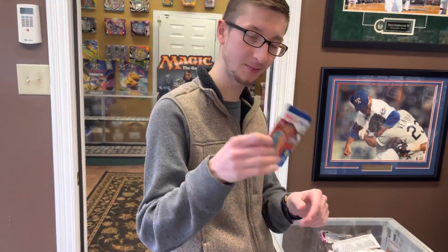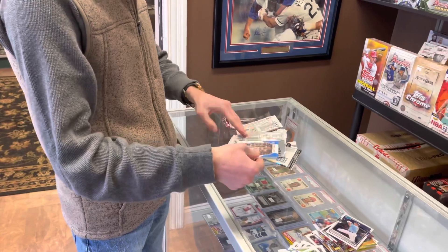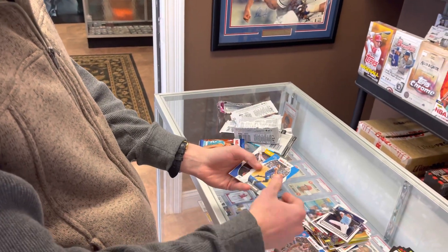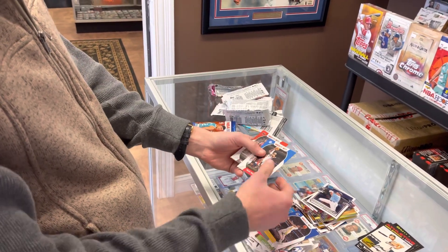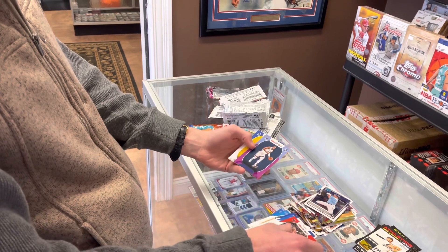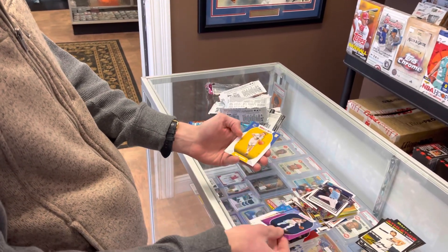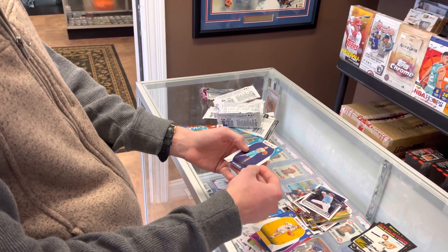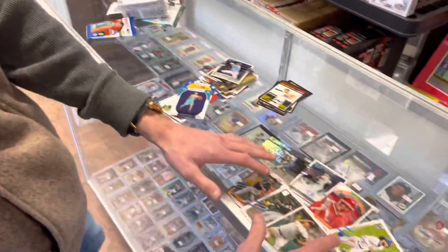Last pack — a little NBA Hoops. This is my first look at this product. Let's see what we can get. We got a Thon Maker, Aaron Gordon, Marques Chriss, Shake Milton, Terence Davis, Xavier Tillman — that's a Purple Rookie — Nico Mannion Rookie, and a Grant Riller Rookie. I don't know much about those, but there's our top cards right there.